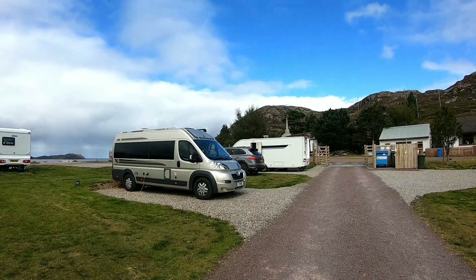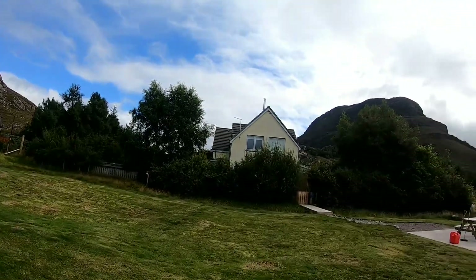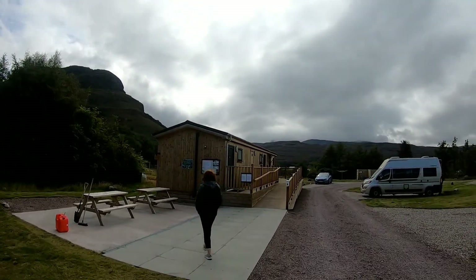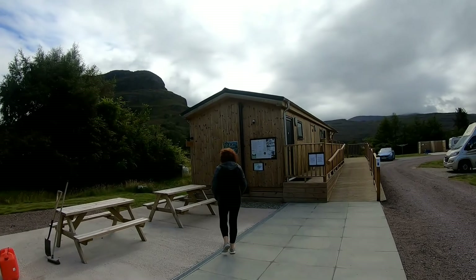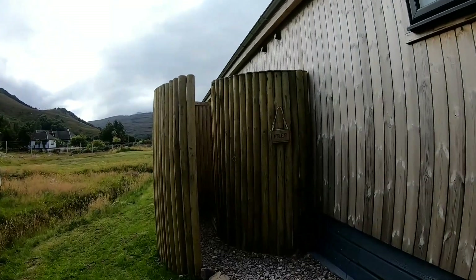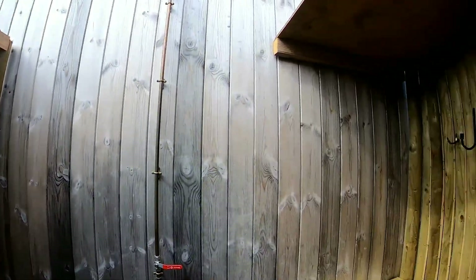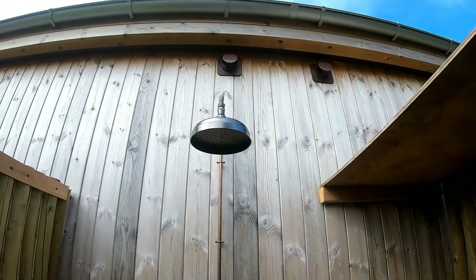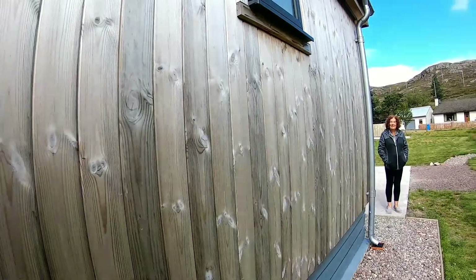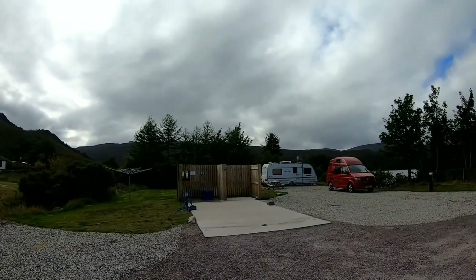Here we are all pitched up at Shieldaig caravan site and there's the owner's house — nice couple. Here's the toilet facility, shut due to coronavirus at the present moment. And this is the outdoor shower at the moment. It says it's free so there should be nobody in — there we go, cracking idea. There's the motorhome point and the chemical waste disposal.